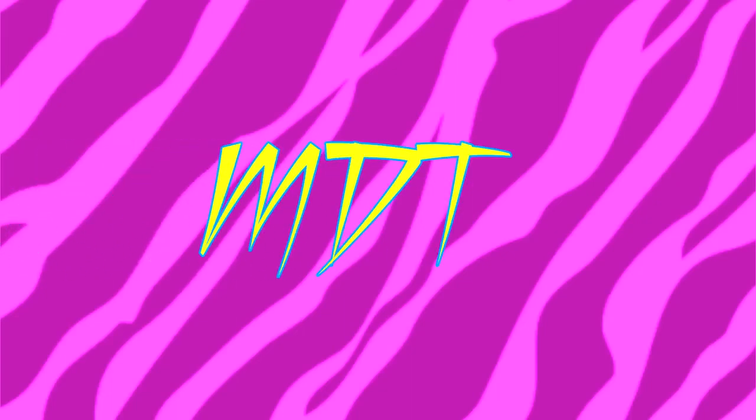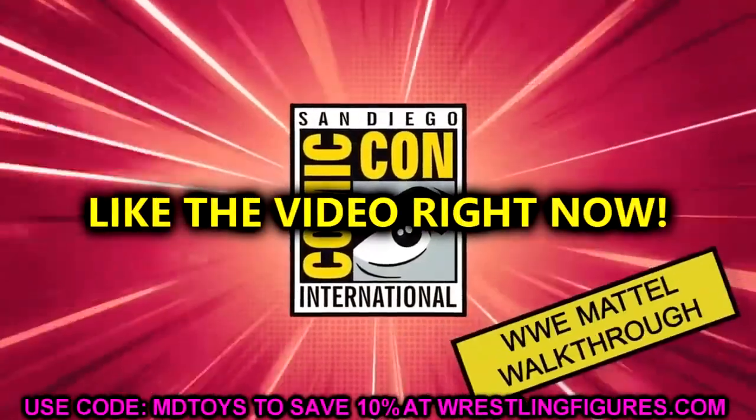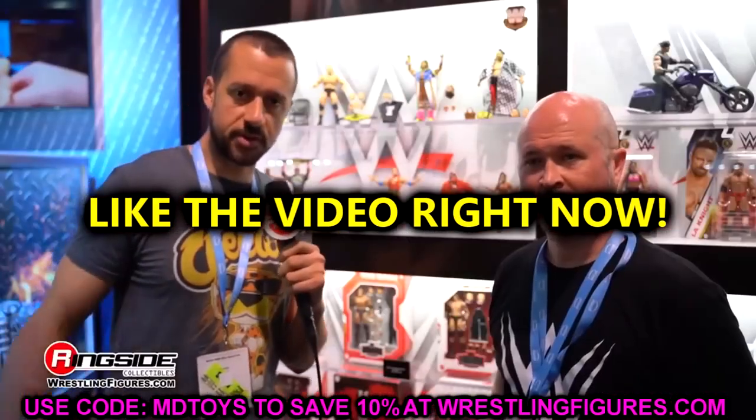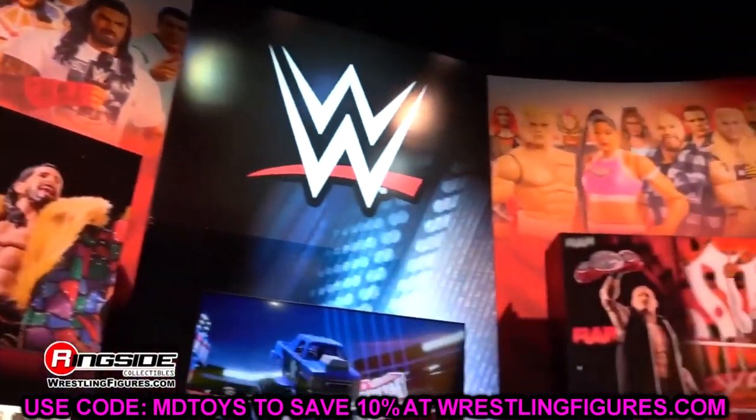What is good everybody, welcome back to another My Name Toys video. Today we are back covering something that I have to discuss. I think it was one of the biggest things that we saw out of San Diego Comic Con week and weekend. I think it was huge news, and I wanted to make a video about it.